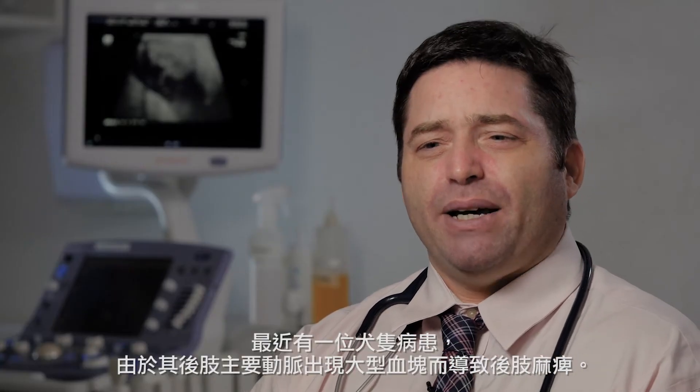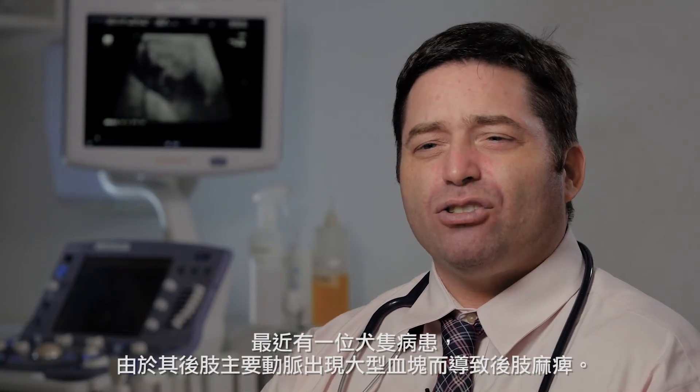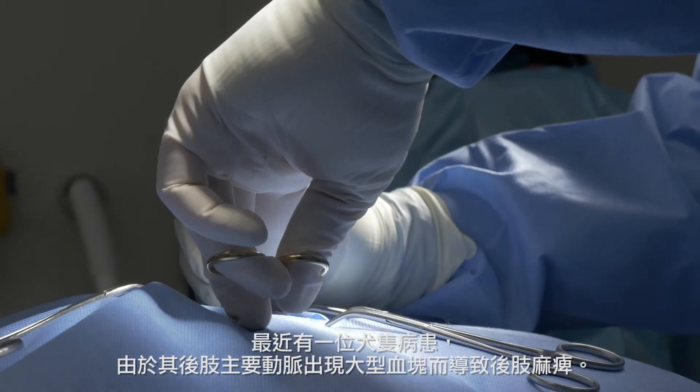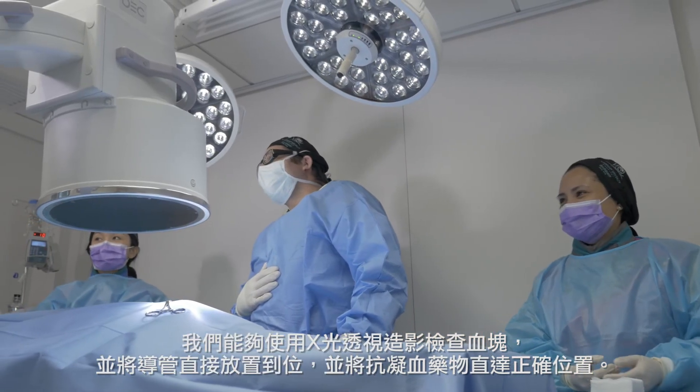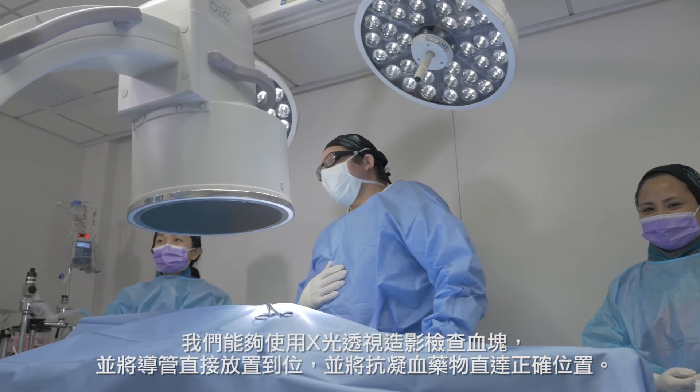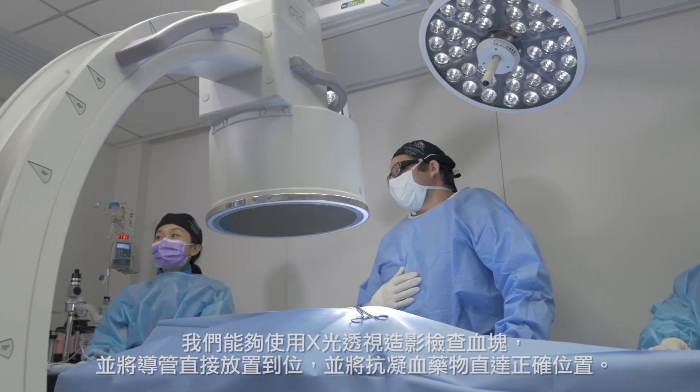I recently had a canine patient who suffered from hind limb paralysis due to a large blood clot in the main arteries of his legs. We were able to access the clot using fluoroscopy and place a catheter directly at the site to deliver anti-clot therapy to exactly the right location.